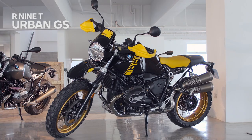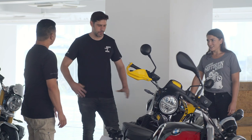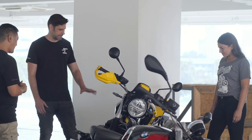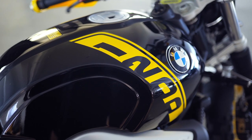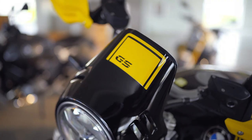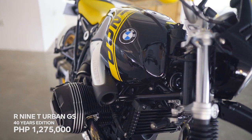Last but certainly not least is the Urban GS — this is the new 40th-anniversary edition of the R9T Urban GS. The black and yellow bumblebee color scheme carries the heritage released since 1980, and the golden spoke wheels make it unmistakably a GS. It's also the only R9T in the lineup to feature gold spoke rims.